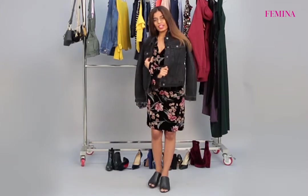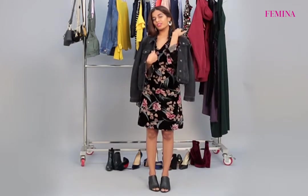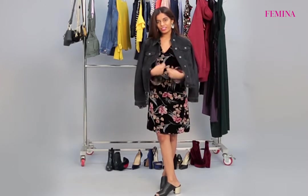For the perfect daytime look, I have a pair of velvet floral dress. With the denim jacket, just throw it over your shoulder — there is no need to wear it. I also have some statement earrings and block heels to complete your look.